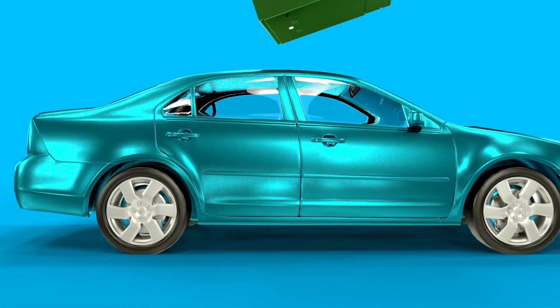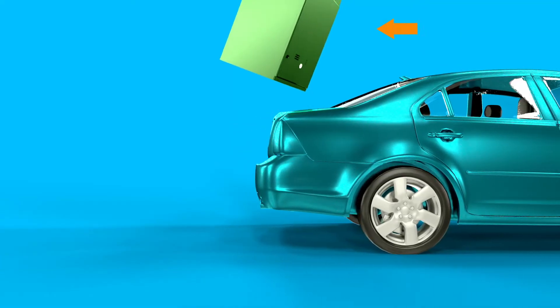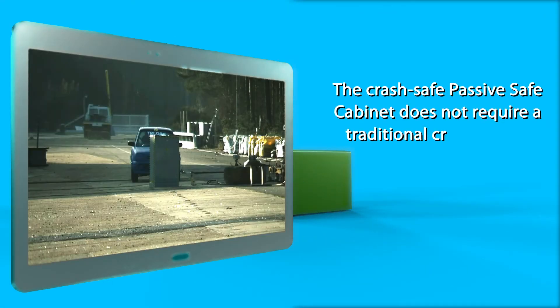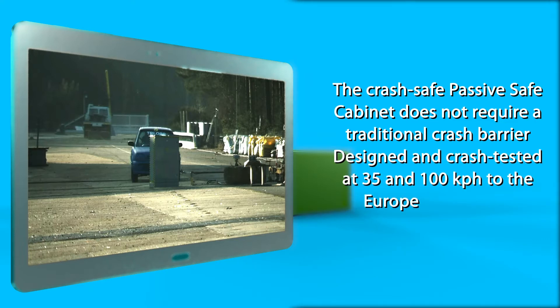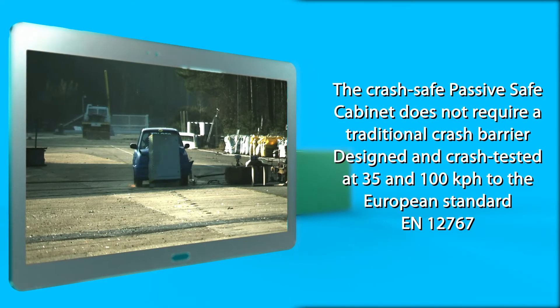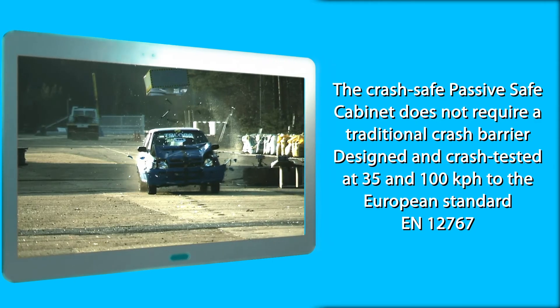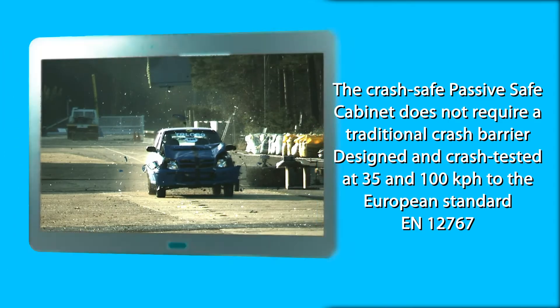It significantly reduces damage and injury to the vehicle and its occupants, with life-saving potential. The Passive Safe Cabinet does not require a traditional crash barrier, and has been designed and crash-tested at 35 and 100 km per hour to the European standard EN12767.